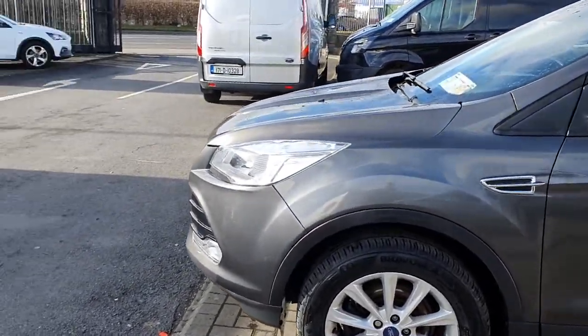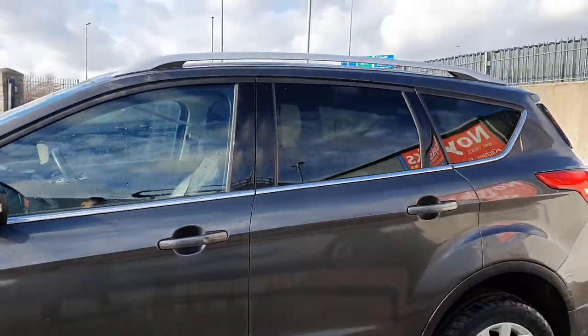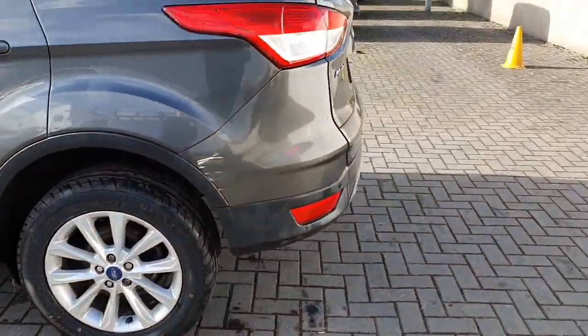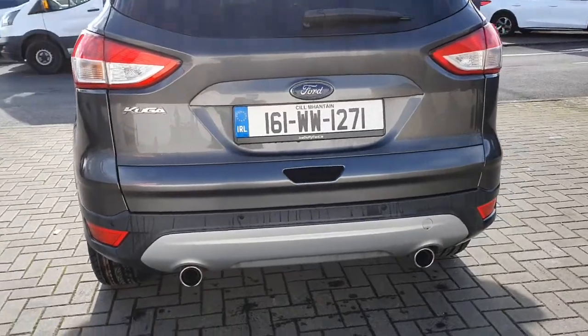This car is filled with chrome as it is the Titanium, from the front grille to just under the windows. We also have the roof bars on top, 10 spoke alloy wheels, parking sensors in the rear, double exhaust and fog lights.